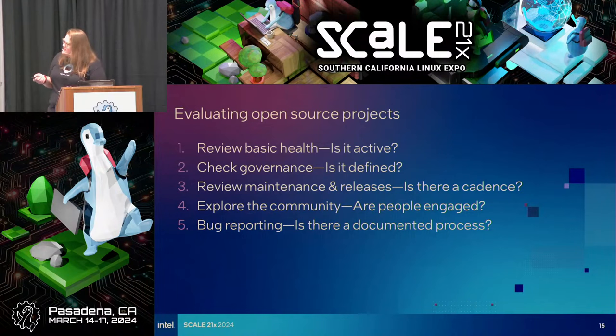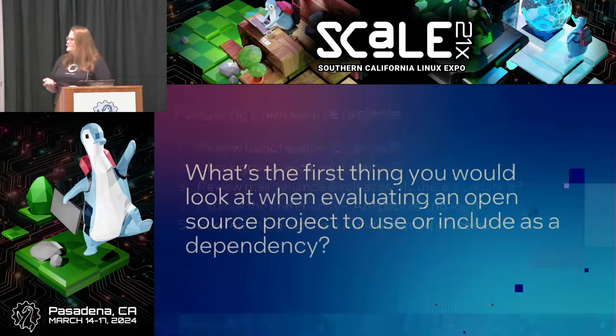Here's a quick checklist I like to think of when evaluating open source projects. We need to evaluate the basic health — is it an active project? Check the governance — is there defined governance? Review maintenance and releases — is there a predictable cadence? Community, and of course bug reporting. I'll go into more detail.